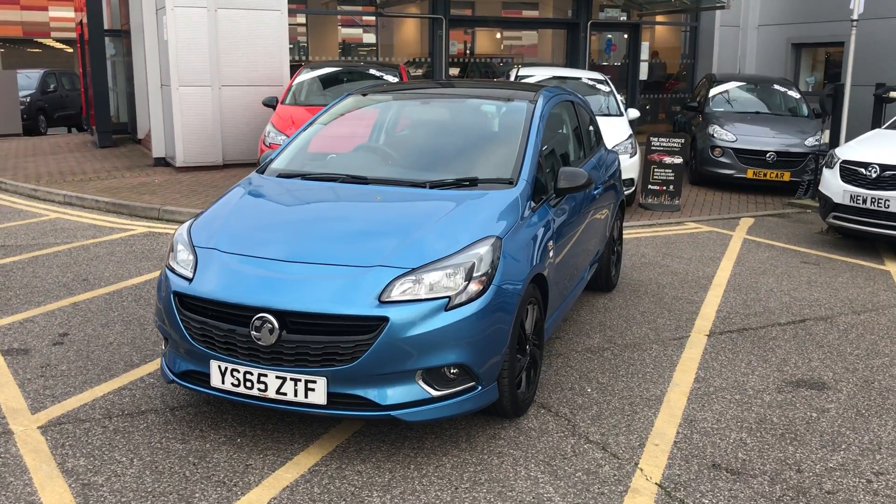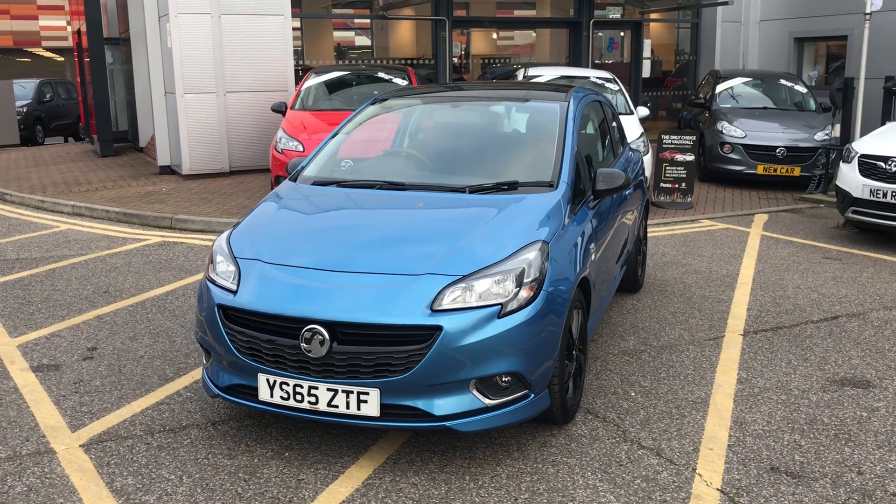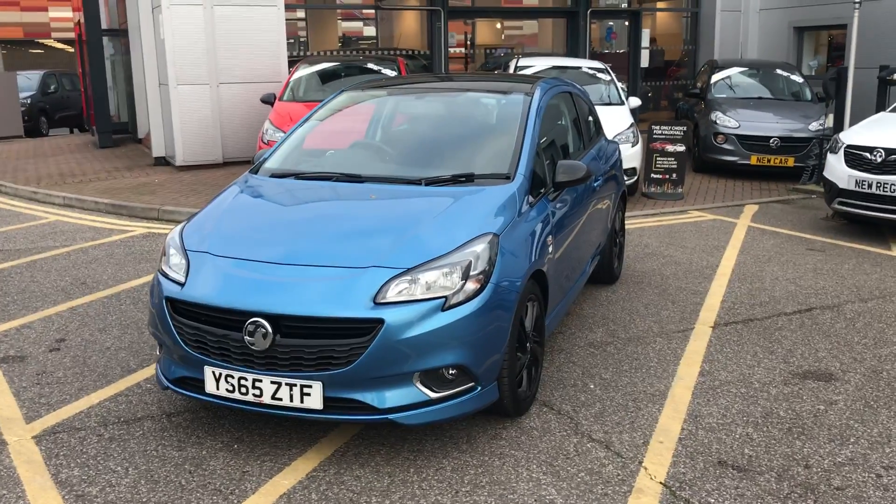Welcome to our 2016 Vauxhall Corsa Limited Edition. This car has a 1.2 litre petrol engine which produces 69 brake horsepower and returns around 52.3 miles to the gallon.